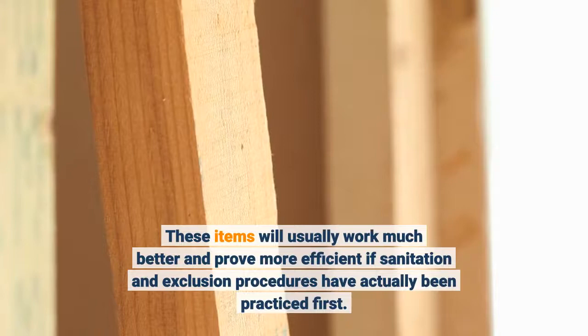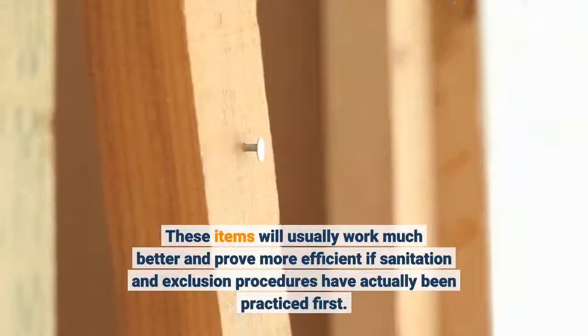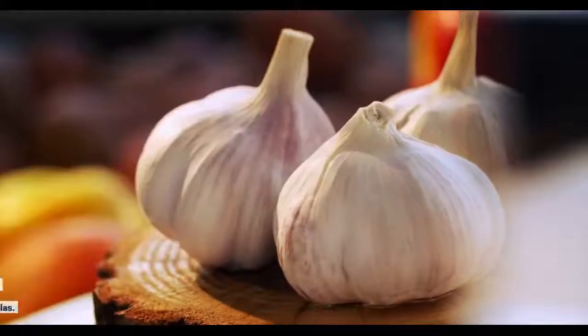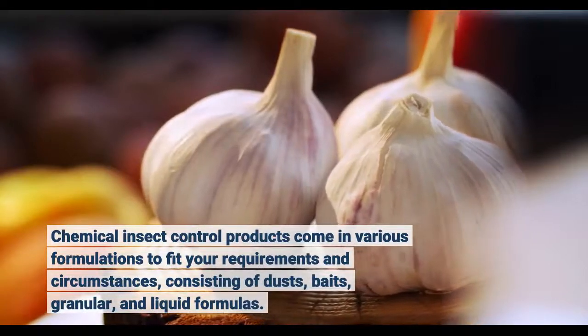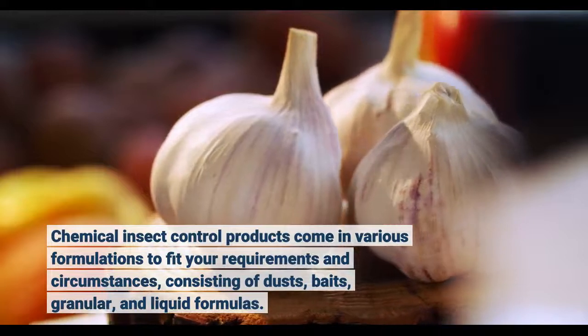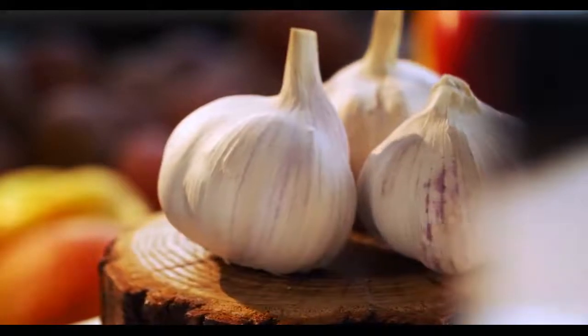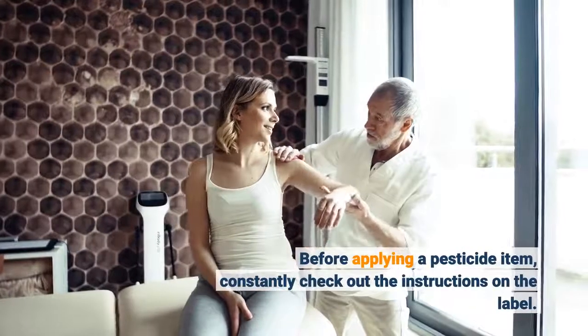These items will usually work much better and prove more efficient if sanitation and exclusion procedures have been practiced first. Chemical insect control products come in various formulations to fit your requirements and circumstances, including dusts, baits, granular, and liquid formulas. Before applying a pesticide item, always read the instructions on the label.